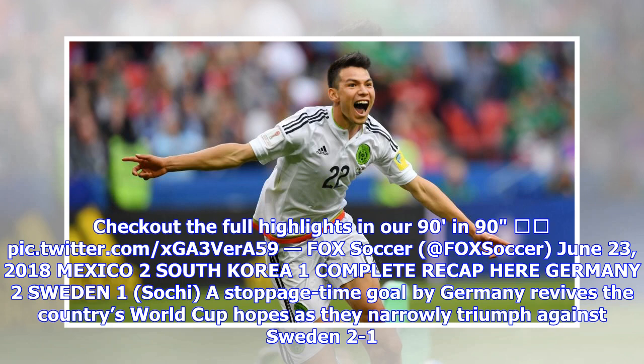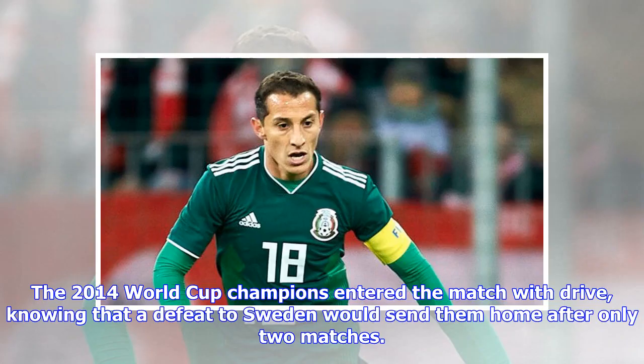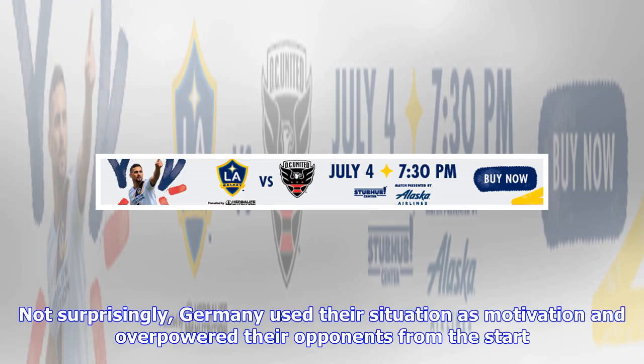A stoppage time goal by Germany revives the country's World Cup hopes as they narrowly triumph against Sweden 2-1. The 2014 World Cup champions entered the match knowing that a defeat to Sweden would send them home after only two matches. Not surprisingly, Germany used their situation as motivation and overpowered their opponents from the start.